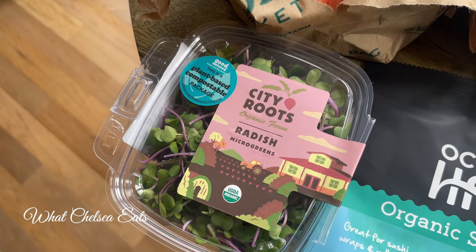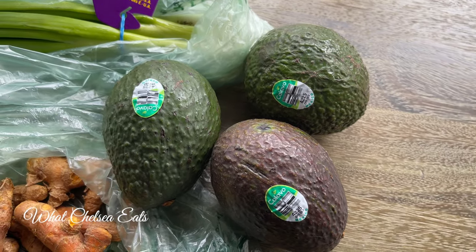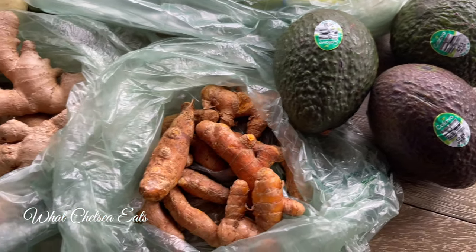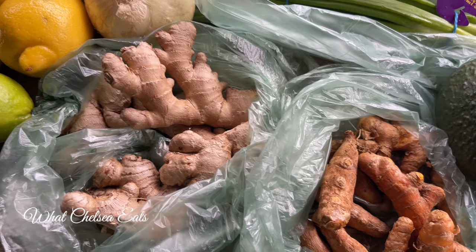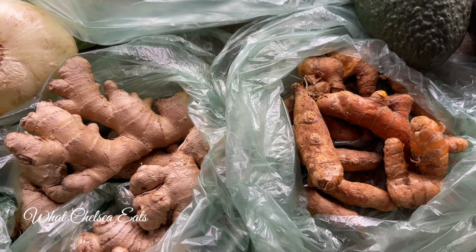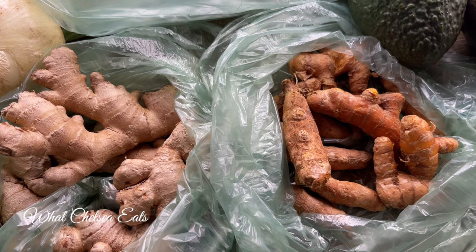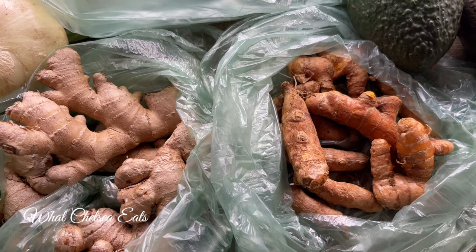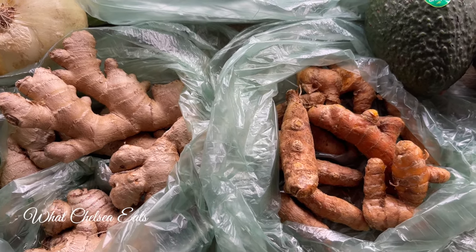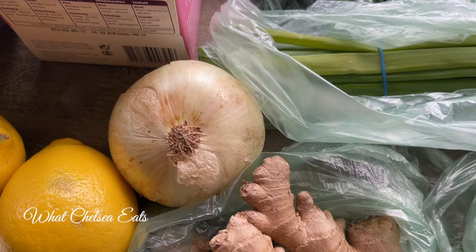Next are avocados — I add them to my salads, they're a great healthy fat. Also anti-inflammatory: turmeric and ginger. I love adding these to my juices, and you can add them to your smoothies as well. If you have pain, menstrual cramps, or feel bloated, use these anti-inflammatory root vegetables — turmeric, ginger, and you can even add garlic.